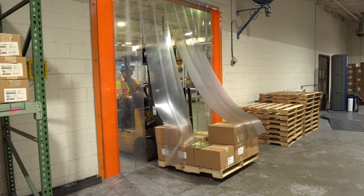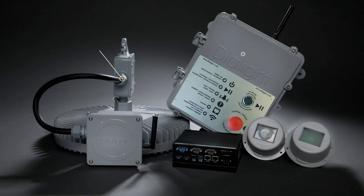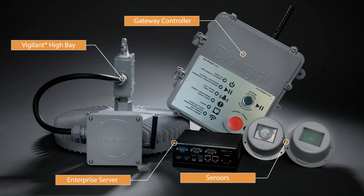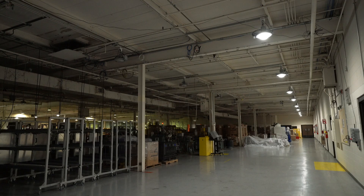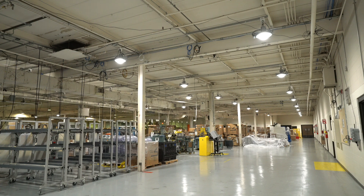The IntelliLED system was designed for industrial applications and features a variety of software and hardware components to get the most out of your lighting. Scale the system from one fixture all the way up to 10,000 fixtures based on the needs of your facility.